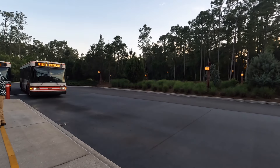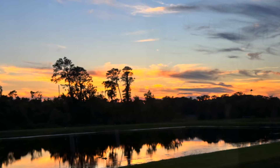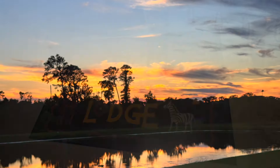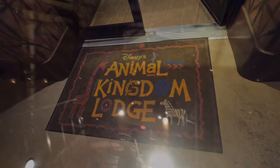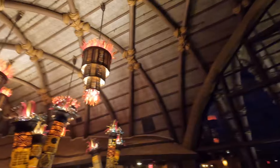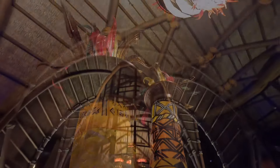Next up in our Disney transportation roulette — a bus to Animal Kingdom Lodge. Animal Kingdom Lodge has two main sections: Kidani Village, which is the vacation club section, and Jambo House, which is the regular hotel resort-style section.